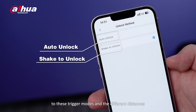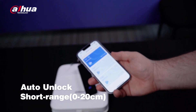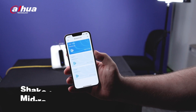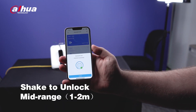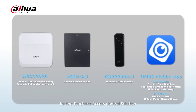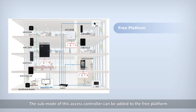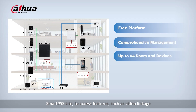Let's check out how the reader reacts to these trigger modes and the different distances. Here are the recommended products for the touchless access control solution. The sub mode of this access controller can be added to the free platform Smart PSS Lite.